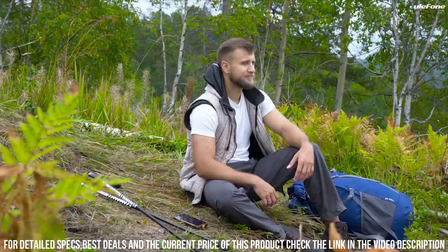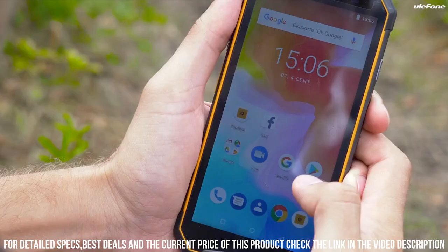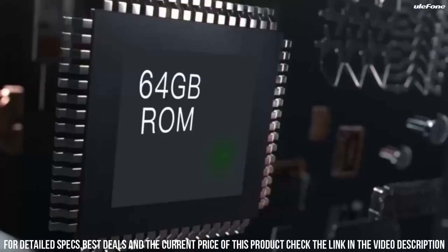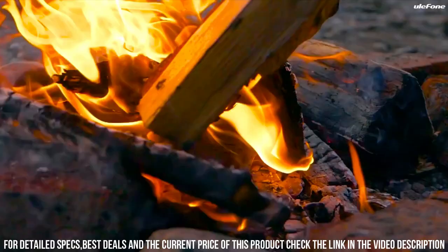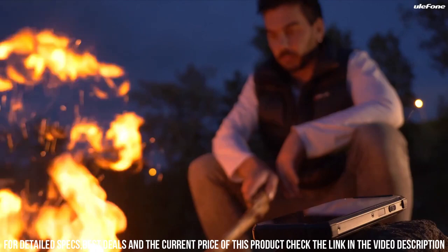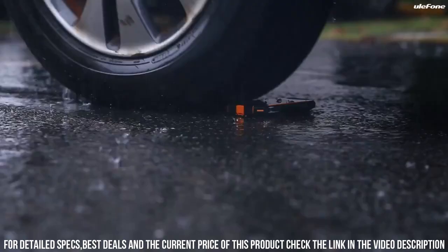The Armor 3 features a 5.7-inch Full HD Plus display with Gorilla Glass 5 protection, ensuring durability and clear visuals. Powered by a MediaTek Helio P23 octa-core processor and 4GB of RAM, this phone delivers smooth performance and efficient multitasking. Capture stunning photos and videos with a 21-megapixel rear camera and take clear selfies with a 13-megapixel front camera. The massive 10,300mAh battery ensures long-lasting usage, and it even supports reverse charging to power other devices. Stay connected with dual SIM support and global 4G LTE compatibility.